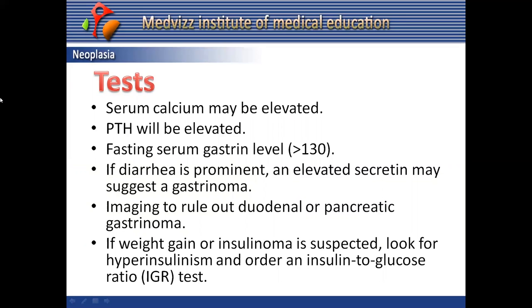Testing is directed by signs and symptoms. Laboratory findings: serum calcium may be elevated due to hyperparathyroidism, so PTH will also be elevated. A fasting serum gastrin level greater than 130 should prompt ruling out gastrinoma or VIPoma, especially when GI symptoms are prominent.